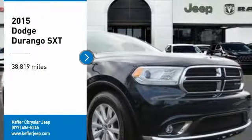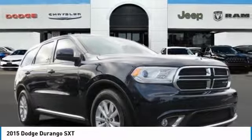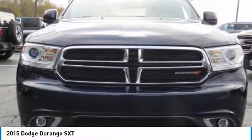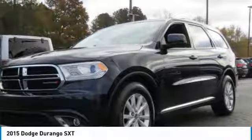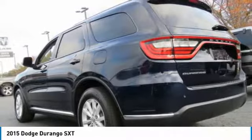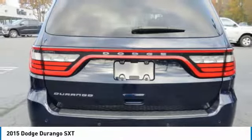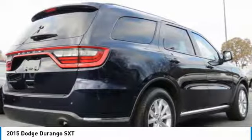Looking for the right vehicle? Check out the 2015 Durango. The Durango allows you and your family to travel in style and comfort. It offers more interior room than most midsize SUVs and has an available third row of seating. Underneath are sturdy body-on-frame mechanicals and the option for a powerful V8 engine.